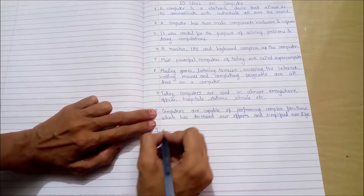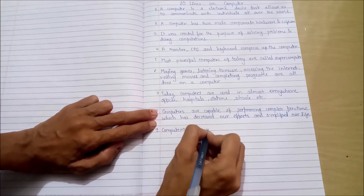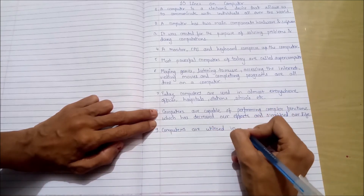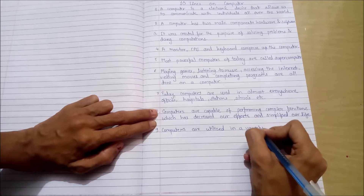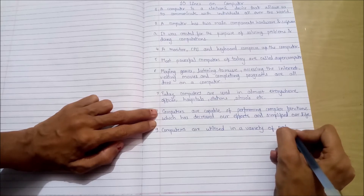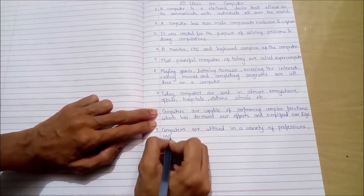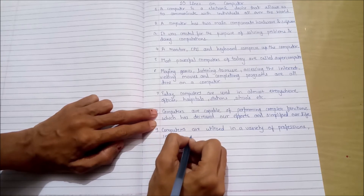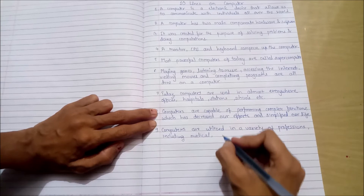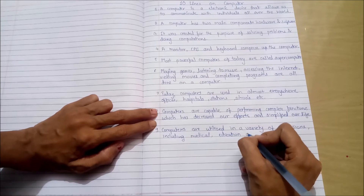Ninth point: Computers are utilized in a variety of professions, including medical, education, and research.